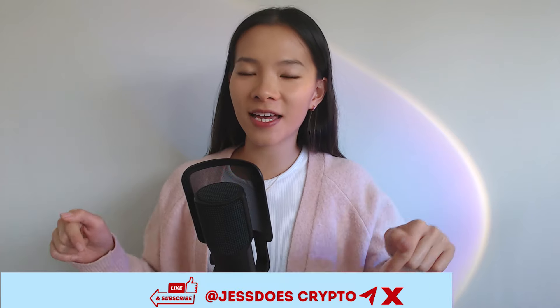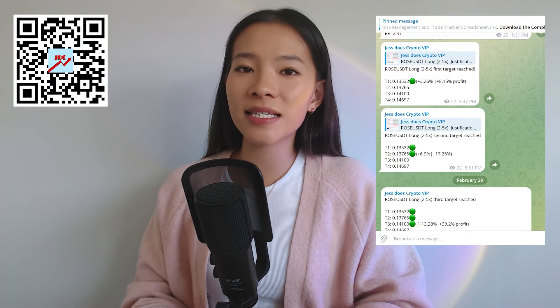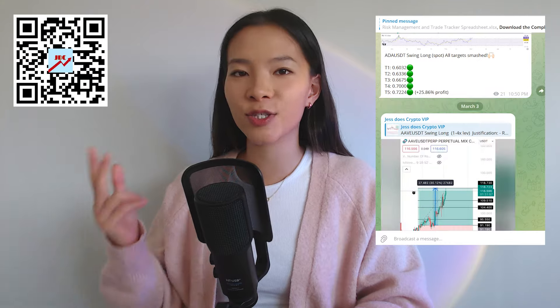Before we get into all that, make sure you guys smash that like button and subscribe to the channel to get regular Bitcoin analysis every Monday, Wednesday and Saturday. If you're after even more content, be sure to check out my free Telegram for daily updates as well as crypto and economic news. And if you're interested in my VIP channel, you can get more details over here — VIP gives you exclusive access to my personal trading setups with exact entry points, targets and stop losses.